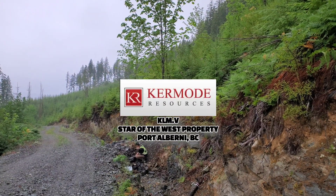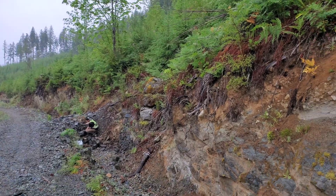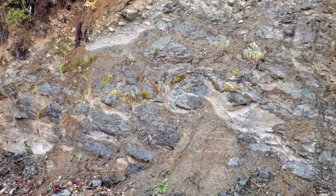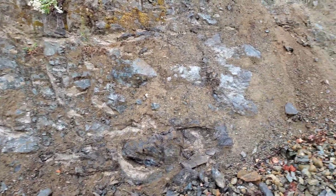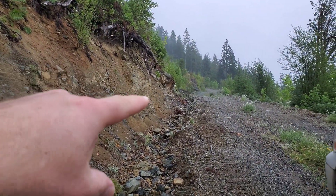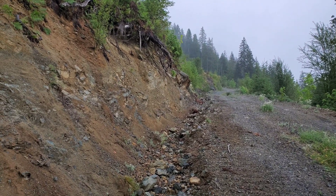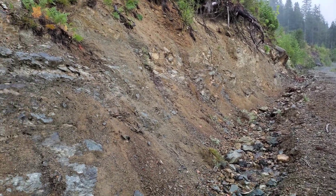I was going to fly the drone today but we were getting some rain, so we're out here at the Star of the West property. I noticed this area, which is interesting to me. At the corner of the road, 100 meters down, we have a showing with massive chalcopyrite and magnetite.